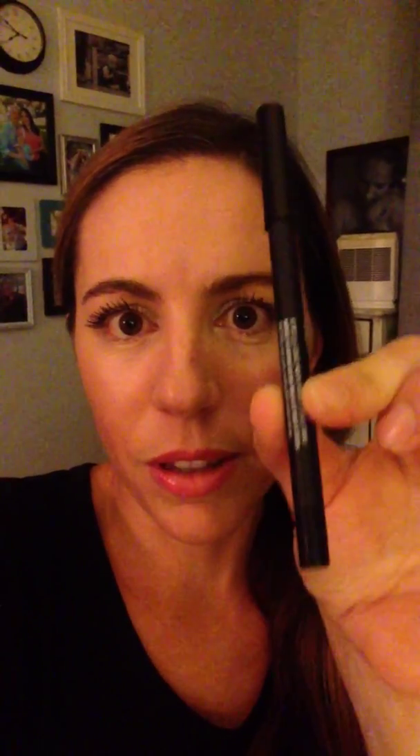You get a pencil in Perfect, which is black. I love these pencils — they don't smudge, they don't wear off, they're awesome. You get a gloss in Lovesick, a really pretty color. I have that on over my lipstick right now. Our lip glosses don't get clumpy or sticky — they are like butter and they stay like that.